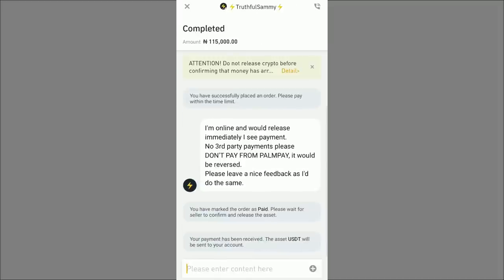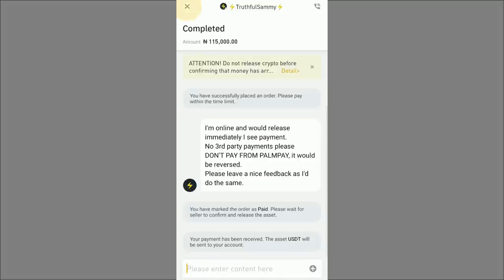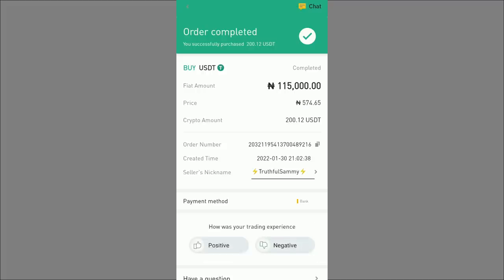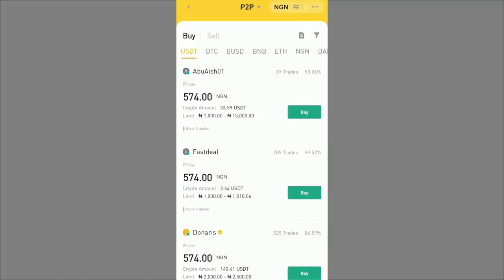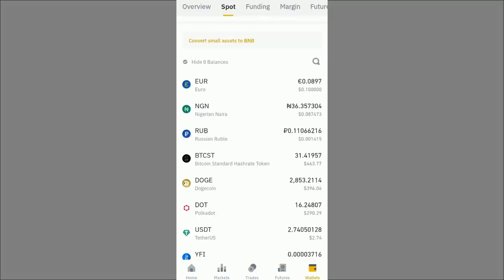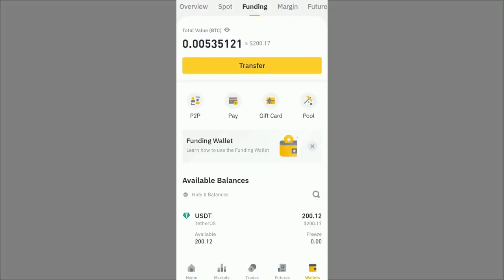Looking at the chat, I've marked the order as paid, and the seller has already released the coins — he's very fast. Binance confirms the P2P order is complete. I give the seller positive feedback for being so prompt. Now I have 200 USDT. Checking my wallet, it won't show in the spot wallet since we bought through P2P — I can see 200.12 USDT available in the funding wallet.